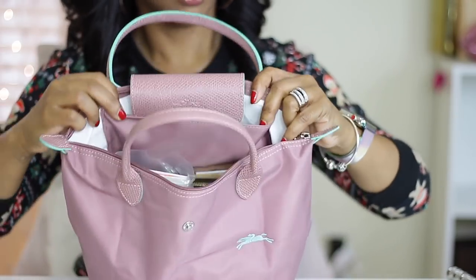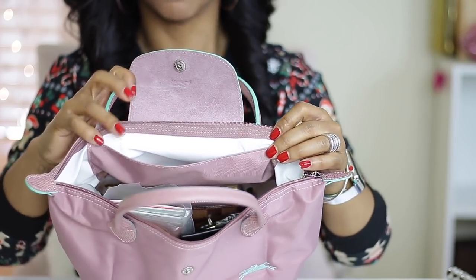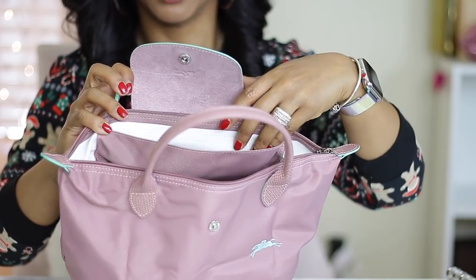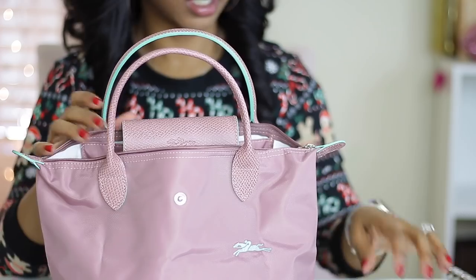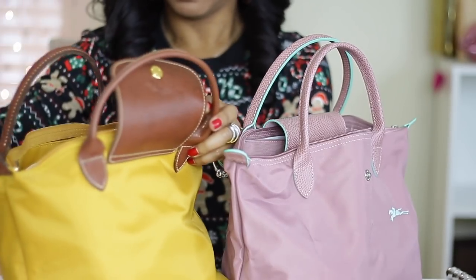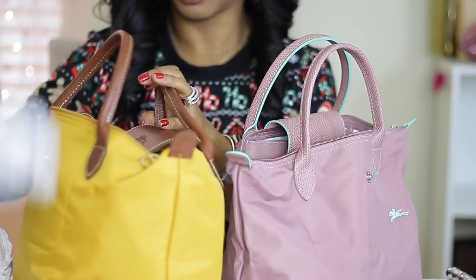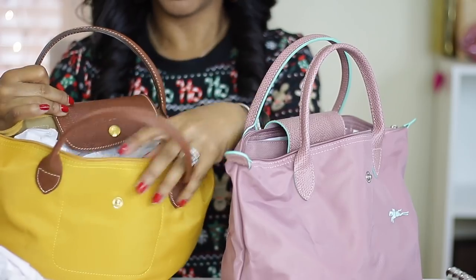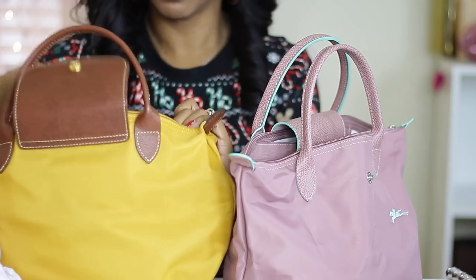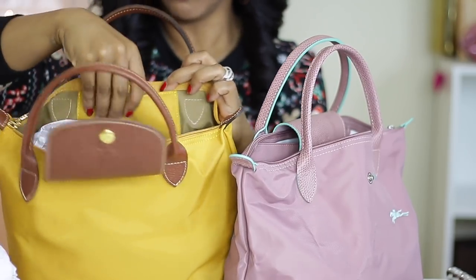It goes from here all the way to there — I'm trying to get y'all to see it. The opening is really, really big. Let me show you the old one so y'all can see what I mean. This is the gold one that I have, and the pocket is different. The new colors are a newer version of the Longchamp bags — this pocket on the old one is really small, from here to there, and you can't even fit the iPhone 10 in it.